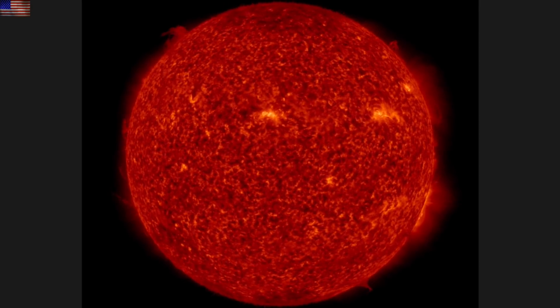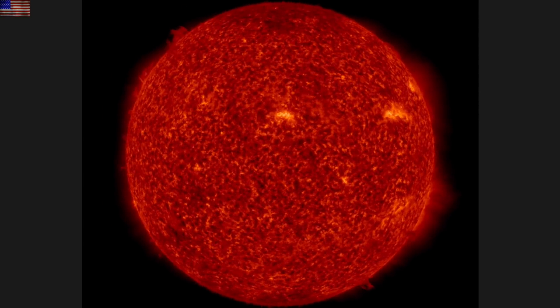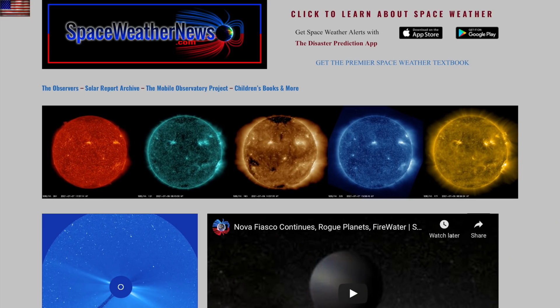Good morning, folks. We've made it back without being bear food. We're going to explain the wobbly sun images here. We'll have that special video we've mentioned for you later tonight. And we are starting today's rundown with the sun over at SpaceWeatherNews.com.